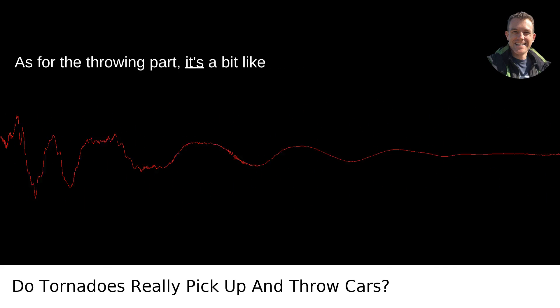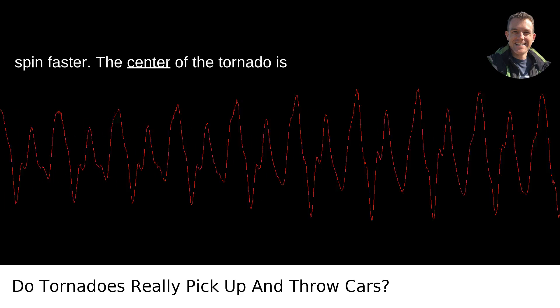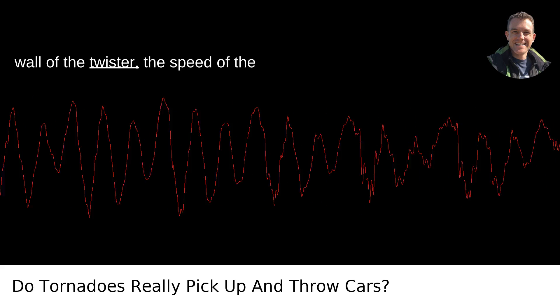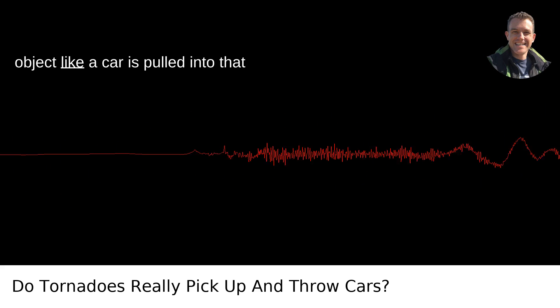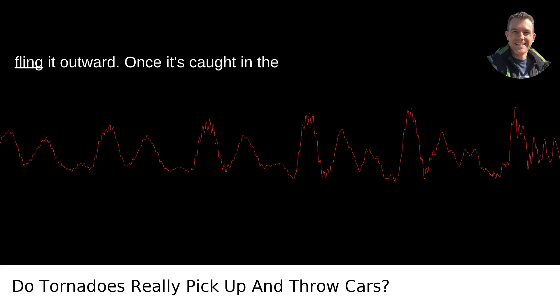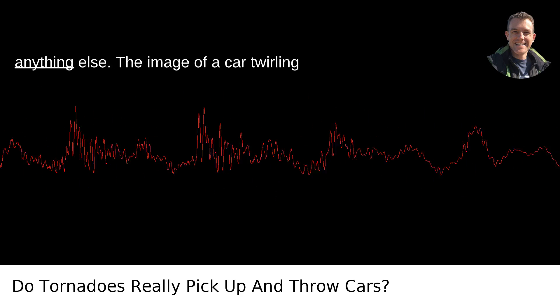As for the throwing part, it's a bit like how a figure skater pulls in their arms to spin faster. The center of the tornado is calm, but just outside of that, in the wall of the twister, the speed of the rotating wind is at its highest. If an object like a car is pulled into that rapid rotation, the centripetal force can fling it outward. Once it's caught in the airflow, it can be tossed just like anything else.